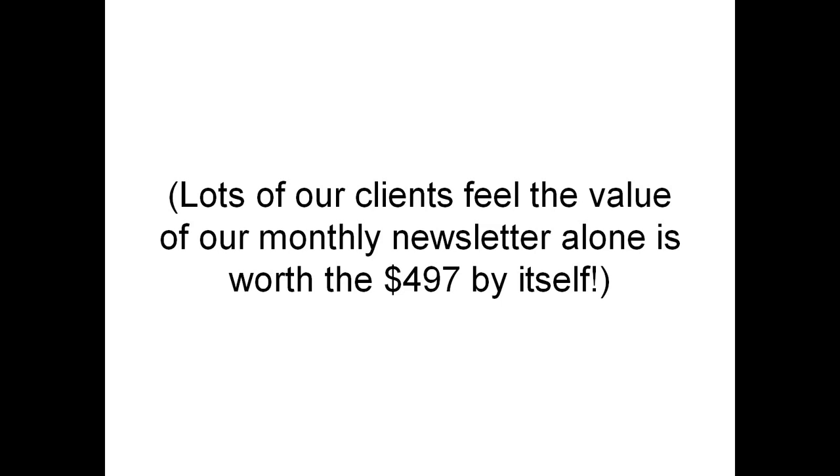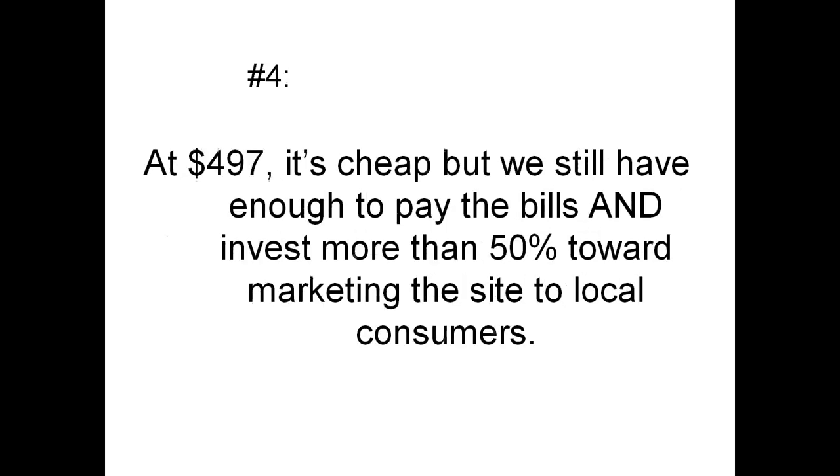Additionally, lots of clients feel the value of our monthly newsletter alone is worth the $497 by itself.